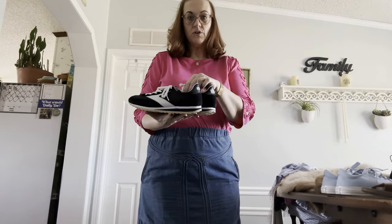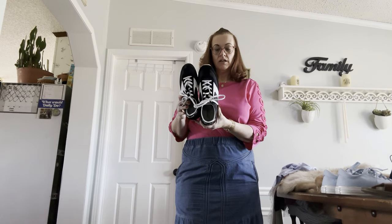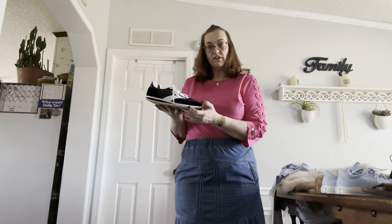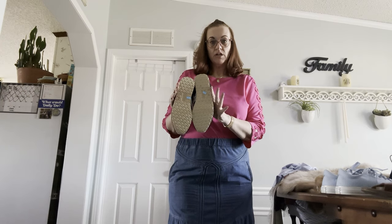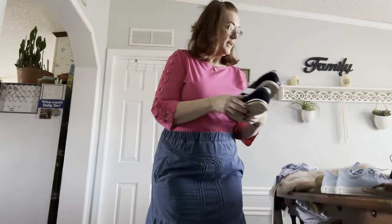...Brooks in their retro pattern, black suede leather. I think they may be a dupe for the Rag and Bone ones — very, very similar in style. Those are size nine ladies by Brooks.